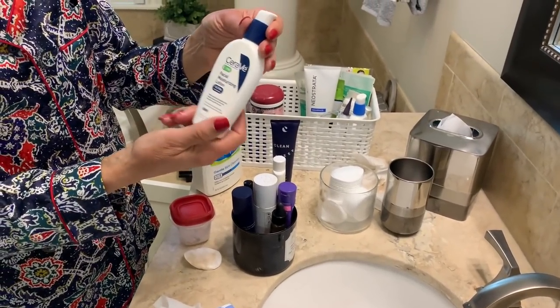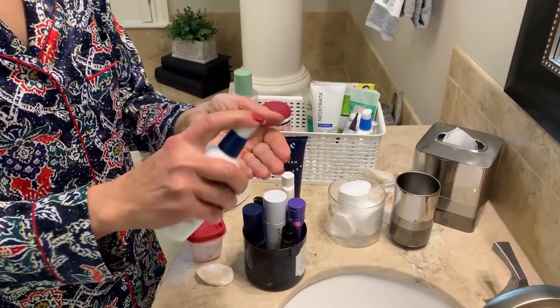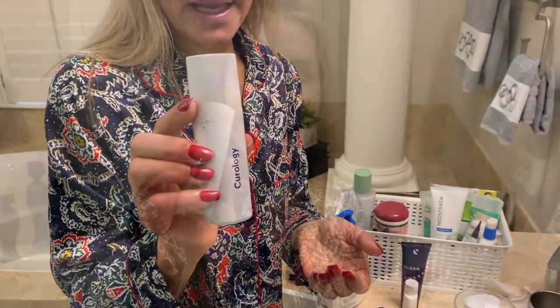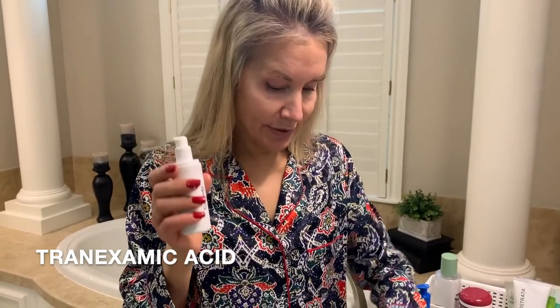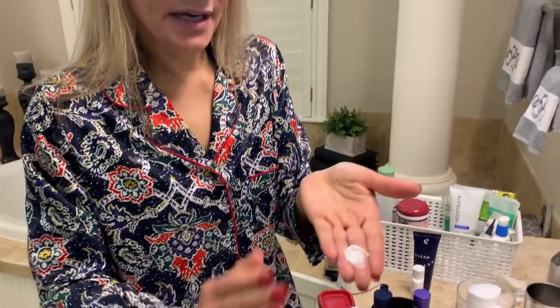First I use this CeraVe PM Facial Moisturizing Lotion — it has ceramides, niacinamide, and hyaluronic acid. I just do three spritzes of that. Then I use my Curology preparation, and most importantly this contains my tretinoin or Retin-A, which I really like. It also contains tranexamic acid — I'll put the correct spelling below — which lightens brown spots and I truly believe that works. I just use one big pump of that and mix it together. I've noticed that when I use more than one pump of Curology I really do start to peel and my skin gets very red and inflamed.